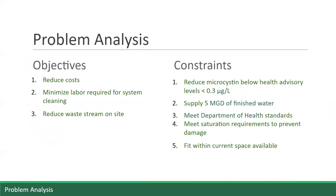Given a little background on the project, we established objectives and constraints to help best address the problem and generate the optimal solution. The objectives include reducing the cost of the project, minimizing the manual labor required to clean the system, and reducing the waste stream that is managed on site. The project constraints apply specifically to the design during the operational period, or the HAB season, typically from July to November. These constraints require that the design is able to reduce microcystin below health advisory levels of 0.3 micrograms per liter. The design also must be able to supply the plant's current peak flow of 5 MGD, meet the Department of Health standards and saturation requirements, as well as maintain hardness in order to prevent damage to the pipes.